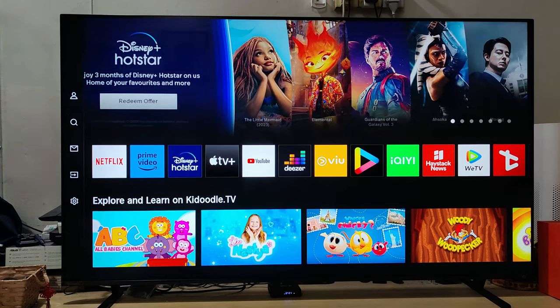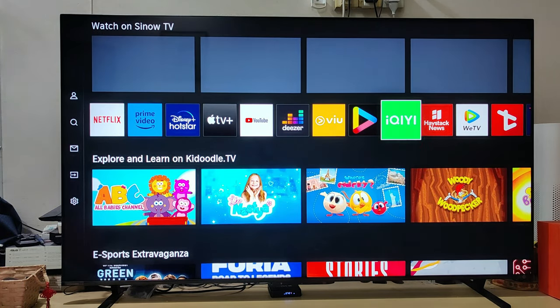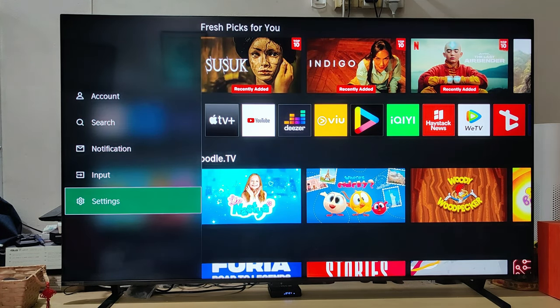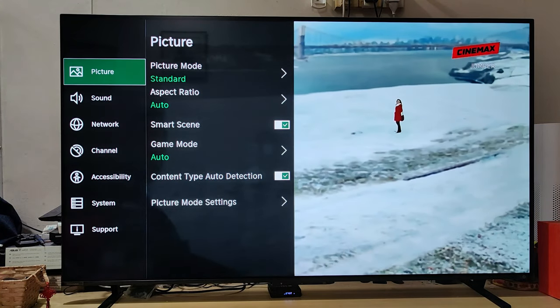The Toshiba ZAX670M is a 65-inch 4K UHD TV. However, it is also available in 55-inch, 75-inch, and 85-inch.